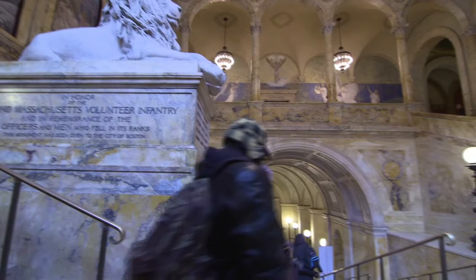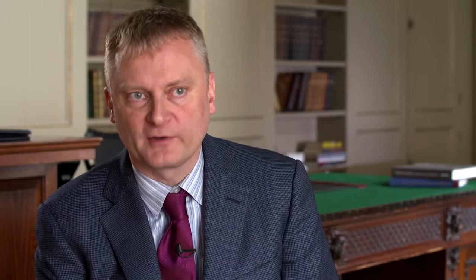We also brought all nine of these murals online so that people could see and enjoy them. What we find in many cases is that once people discover them online, they also want to come visit the objects in person.